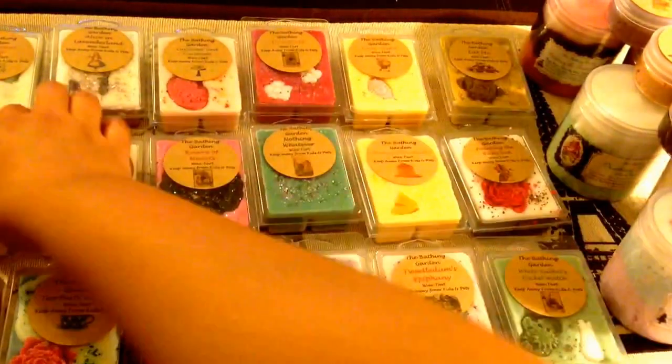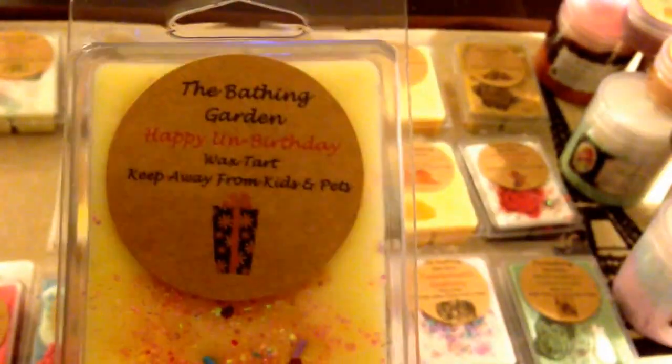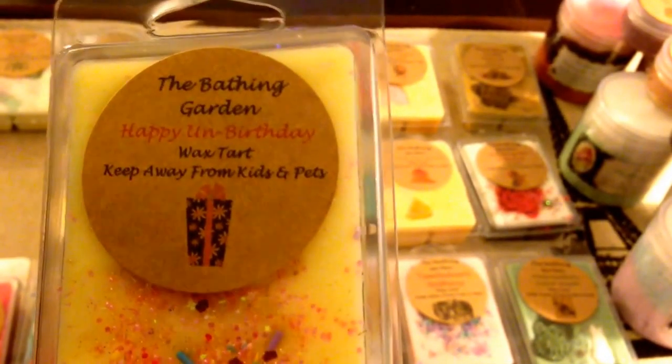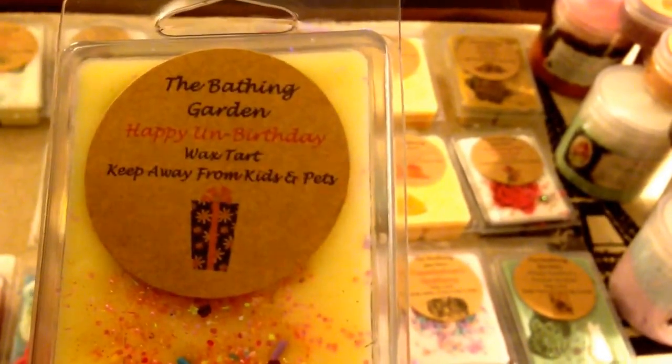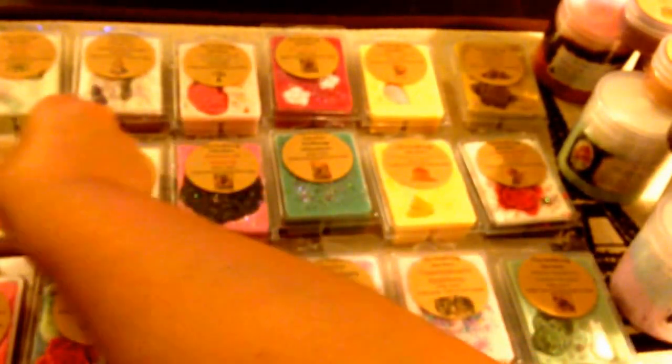The next one is Happy Unbirthday. This is just an iced birthday cake. Let me show the inside — just some sprinkles. It smells like cake with icing, like with frosting on it, kind of like a cupcake with sweet frosting. Smells really good. If you like cake scents, that's a great scent.